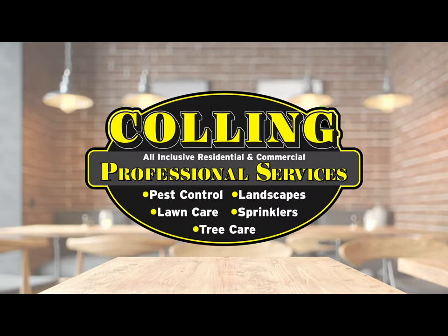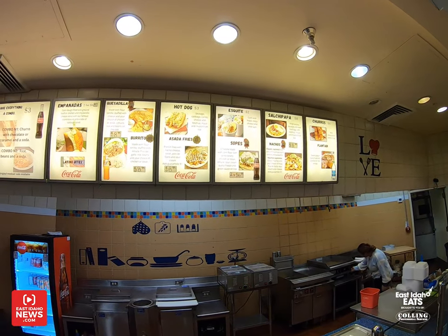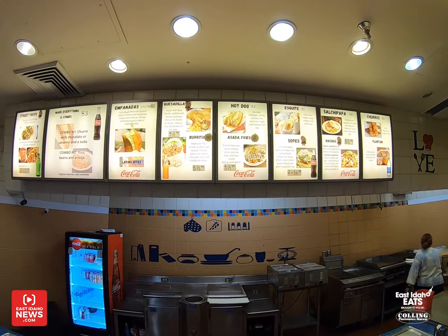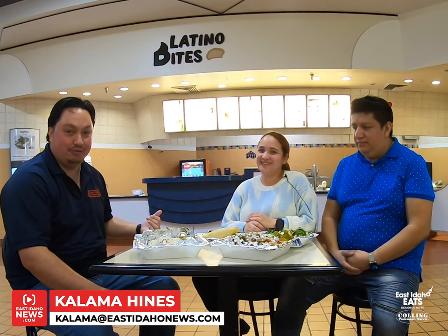East Idaho Eats, brought to you by Culling Professional Services. This is Kalam Hans with EastIdahoNews.com and East Idaho Eats, here in Pocatello at the Pine Ridge Mall with Genesis and Luis, the owner and manager of Latino Bites food court.